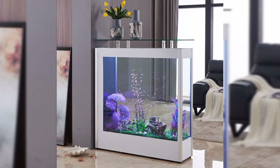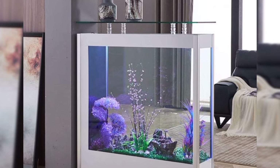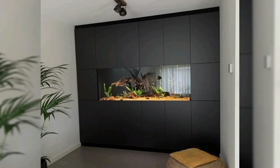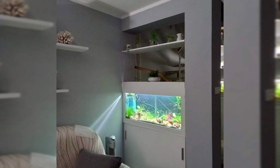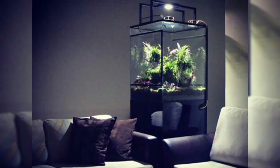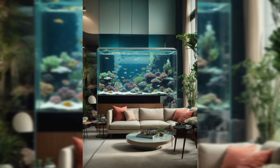Planted tanks. Take your aquarium to the next level with a lush planted tank. Combine colorful aquatic plants, driftwood, and natural rocks to create a stunning underwater landscape. Not only do planted tanks look beautiful, but they also provide a natural habitat for fish and promote a healthy ecosystem.